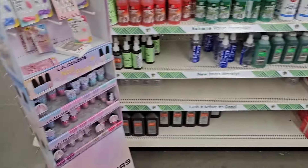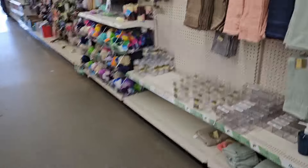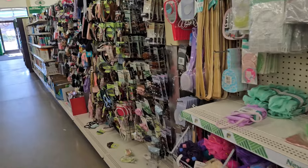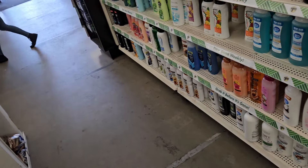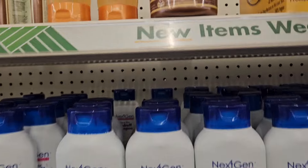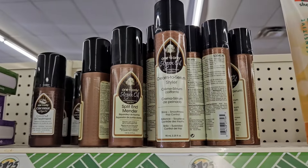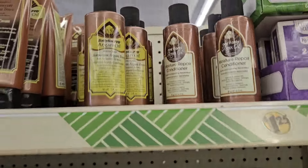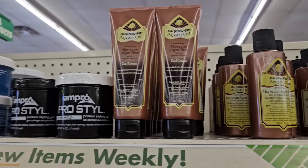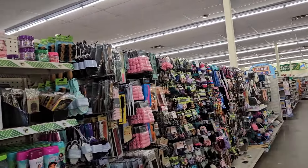Let's go to the socks section real quick. I'm looking for wishlist items first before I go exploring this location. So let me see what I can find. I basically hit the mother load here of everything. They have the molding cream, and then the Cantu Hypoallergenic Shampoo, the Cream to Serum, the Split End Mender, the Coconut Oil Treatment, the Moisture Repair Conditioner, the Moroccan Argan Oil, and the Curl Cream. Literally everything I've been looking for for a while.